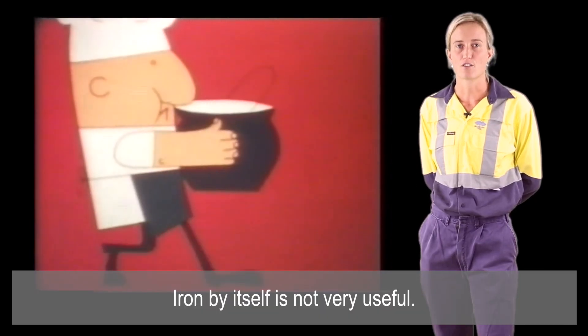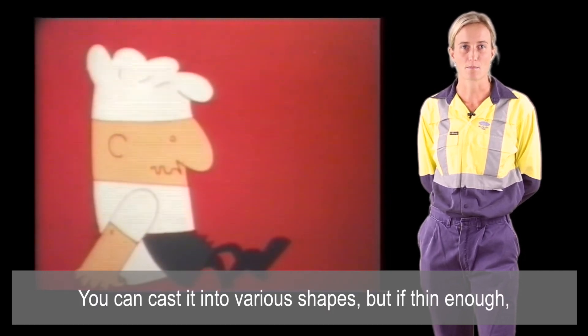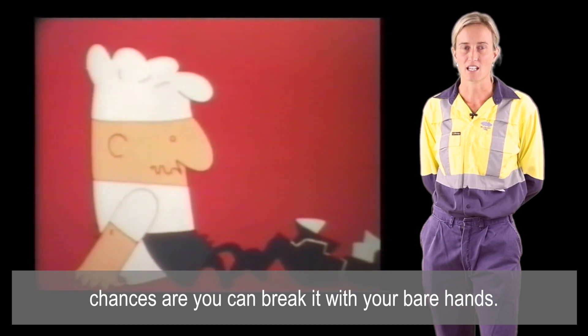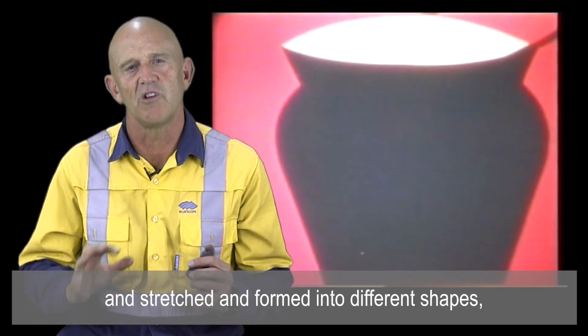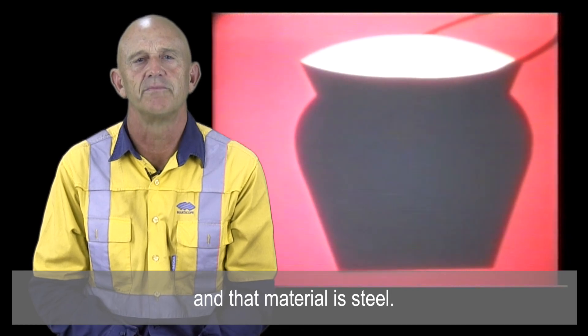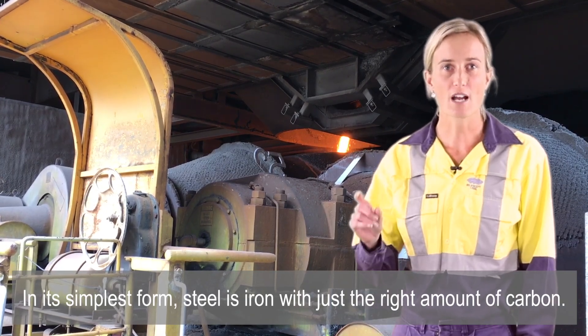Iron by itself is not very useful. You can cast it into various shapes, but if thin enough, chances are you could break it with your bare hands. We need a material that is tough — able to withstand being deformed and stretched and formed into different shapes — and that material is steel.